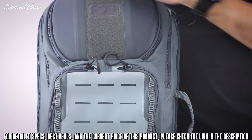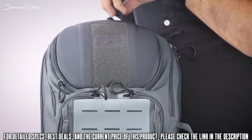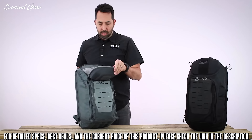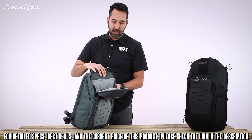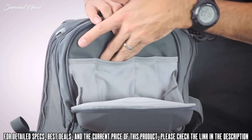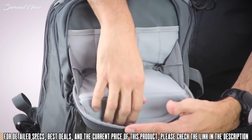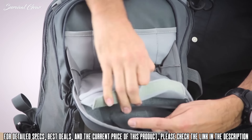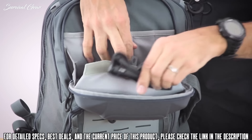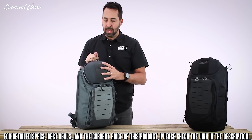At the top there is an impact-resistant molded shell with nice large zipper pulls — great for use with gloved hands. Inside the top pouch there is storage for pens, pencils, a flashlight, maybe a multi-tool. On the inside of the top flap there is a padded Velcro storage area, good for storing sunglasses, cameras, or a cell phone — things you need access to that you don't want to get damaged while carrying the pack.